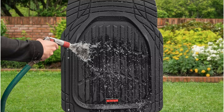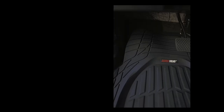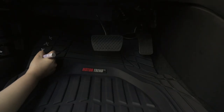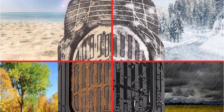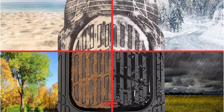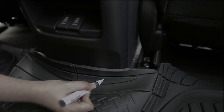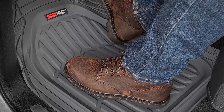The deep center section of the Motor Trend Flex Tough Mats is specifically designed to trap dirt and debris, ensuring that your car's carpet remains clean and dry. Despite their heavy-duty construction, these mats are made from soft rubber, making them easy to trim to fit your vehicle's floor perfectly. The rubber teeth on the underside hold the mats in place, preventing them from sliding around while you drive.